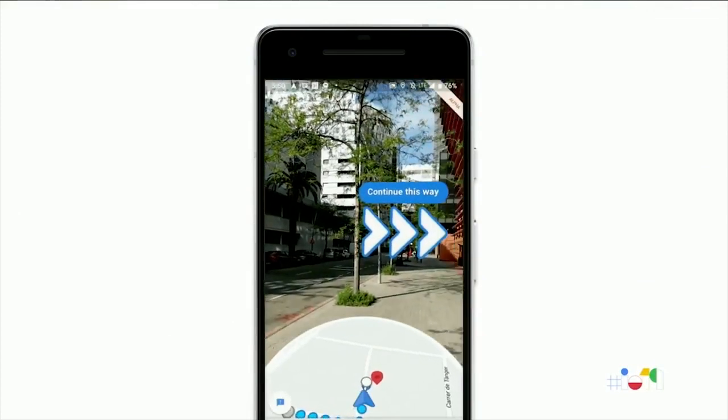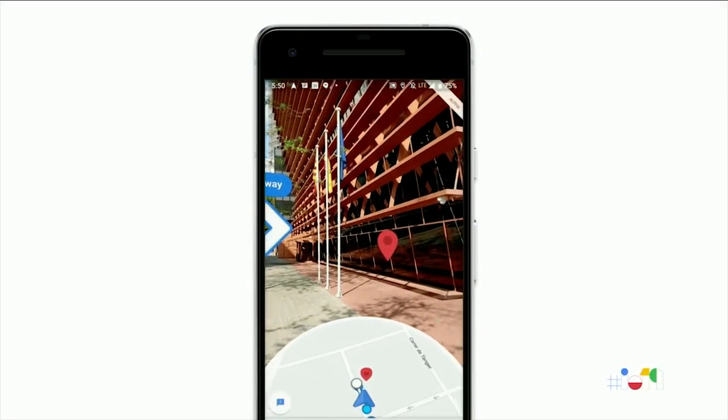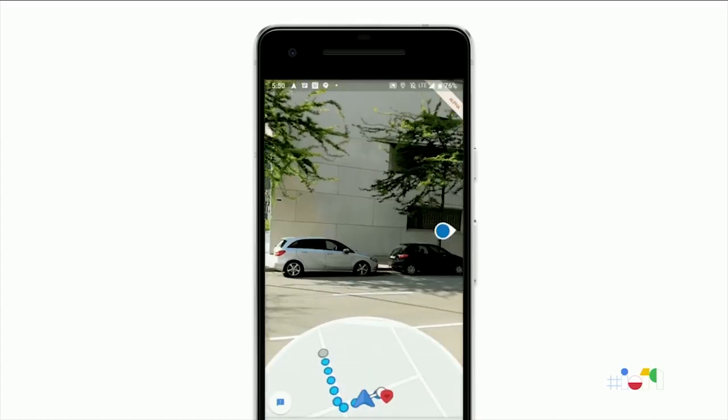Our vision-based approach works similar to how humans orient and navigate by recognizing familiar features and landmarks. It's a human-like approach to the human scale problem of navigating on foot.